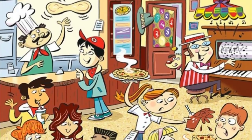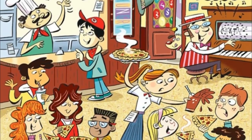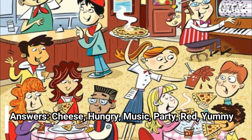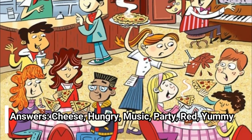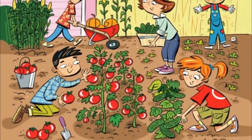You may not see all six words at first glance. Sure, some of them — like 'party' — jump right out at you right away, but others are going to require some time. Usually the theme will give you clues. Answers: cheese, hungry, music, party, red, yummy.